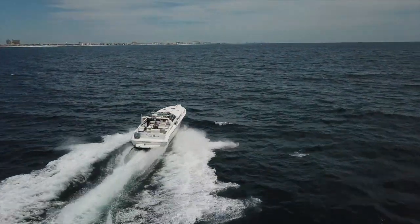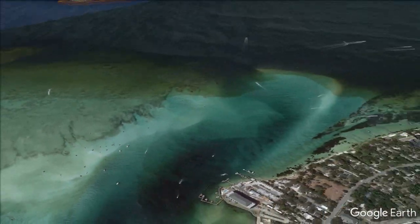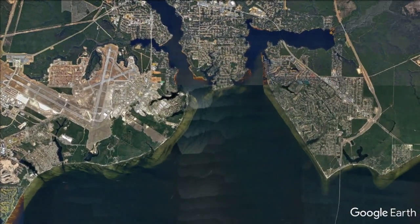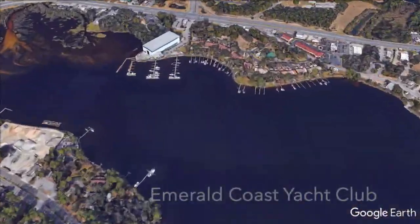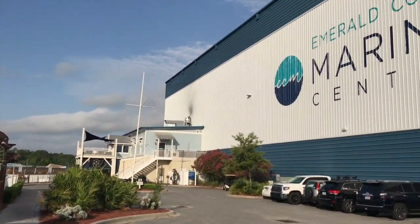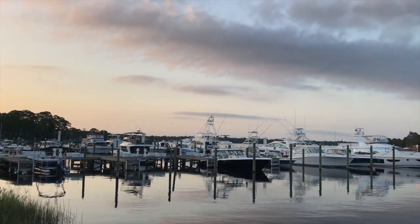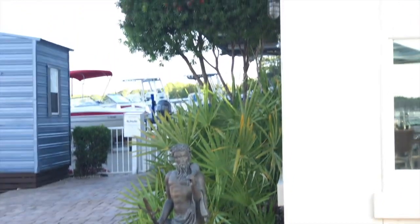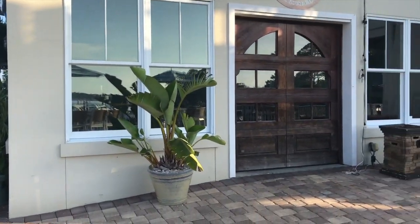From there, we're going to go across the bay north towards our new slip, up in Boggy Bayou to Emerald Coast Yacht Club. And our slip is right there off the pool. Here's why we decided on this particular yacht club: it's 45 minutes closer to our home, so a shorter drive. It's got a pool, dock hands, fuel, a jacuzzi, a clubhouse, a restaurant, and a tiki bar. It is fantastic.